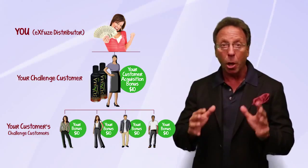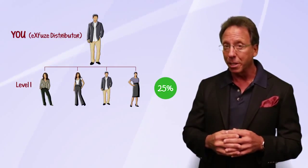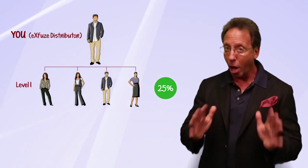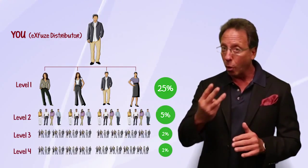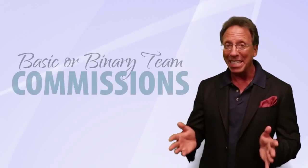The second way you make money is called Paysetter — you may know this as fast cash. Basically, when you bring somebody into the business, you will earn 25% of their first purchase. Not only that, but we pay four levels deep on this Paysetter bonus.